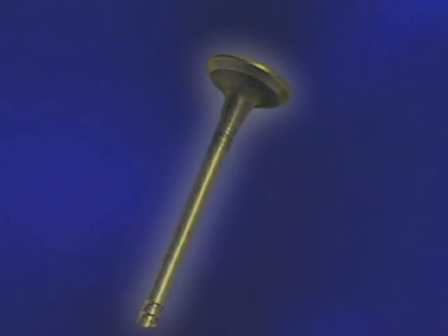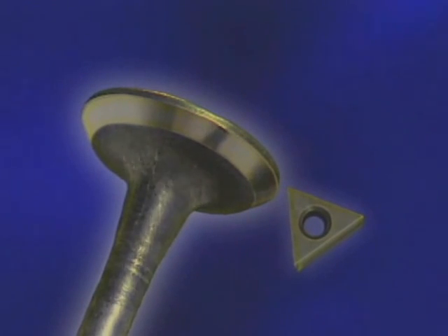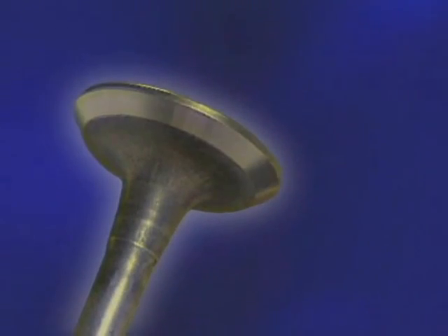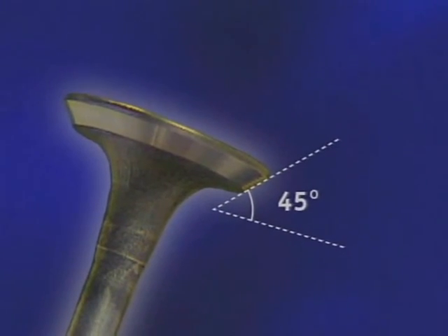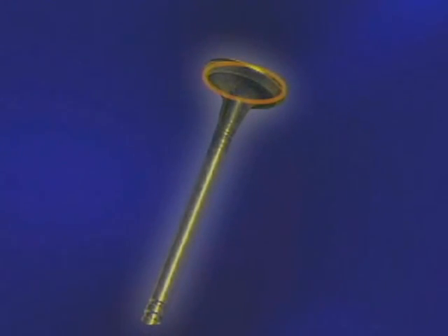Let's begin by discussing the critical points of valve reconditioning. When we recondition a valve, we are essentially doing two things: correcting any misalignment that may exist between the stem and the face of the valve, and resurfacing the valve face to create a flat surface at the desired angle with a finish conducive to positive sealing and heat transfer. Remember that when we cut the valve seat, we brought it into concentric alignment with the valve guide. Now we are doing the same thing with the valve, bringing the face into concentric alignment with the stem.